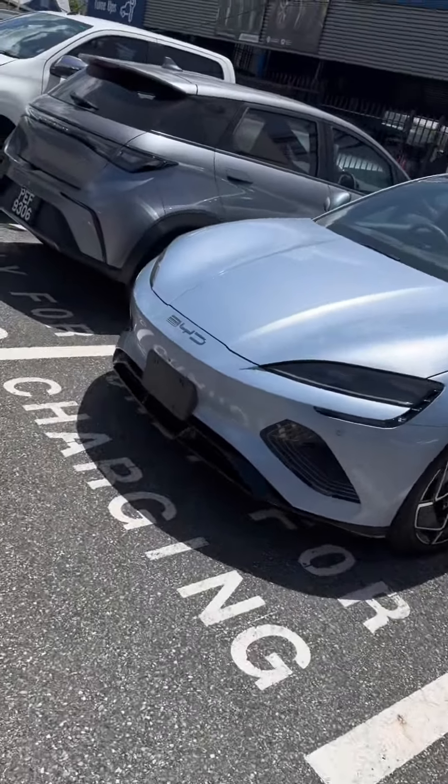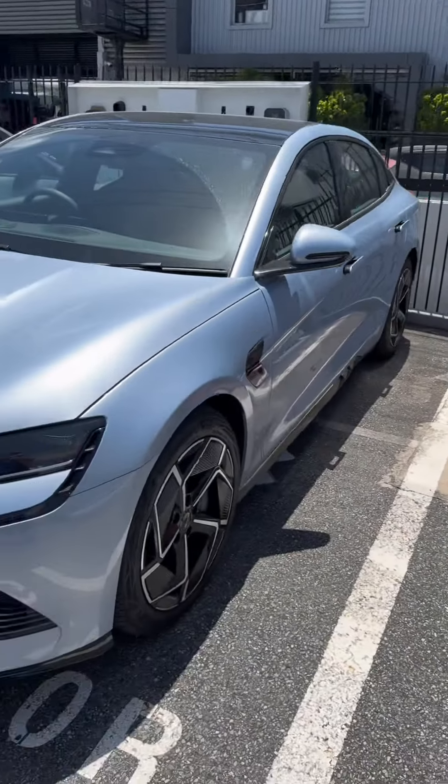Hey guys, there's a new brand — let's check that out. Holy moly, this vehicle looking beautiful. So we came to BYD to check the electric vehicle. BYD means build your dream. Let's test the car.